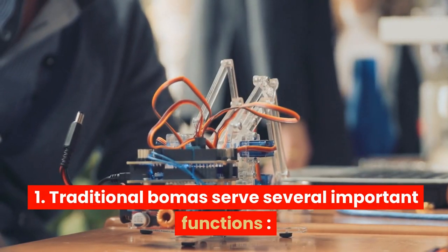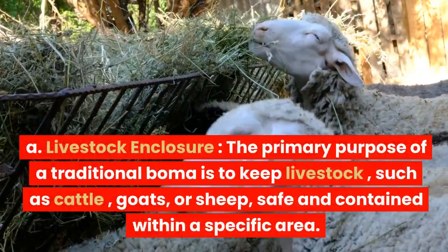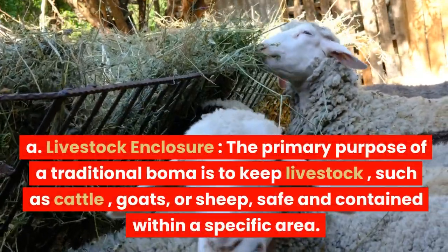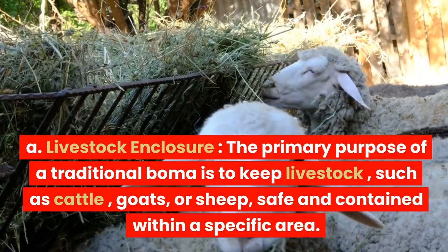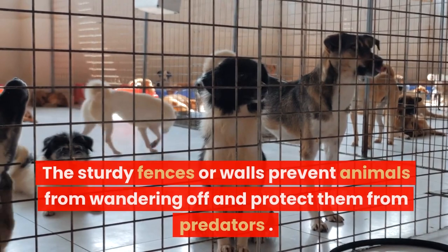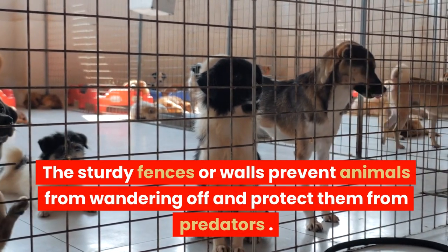Traditional bomas serve several important functions. The primary purpose of a traditional boma is to keep livestock, such as cattle, goats, or sheep, safe and contained within a specific area. The sturdy fences or walls prevent animals from wandering off and protect them from predators.